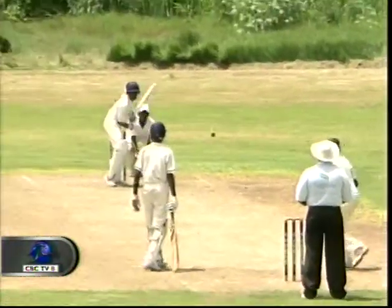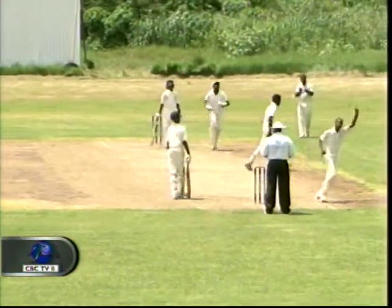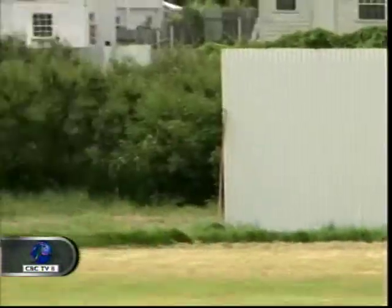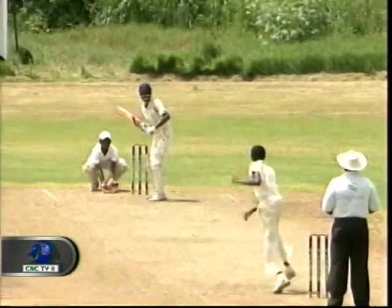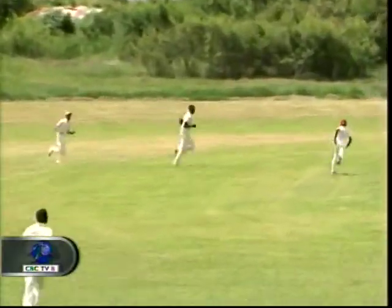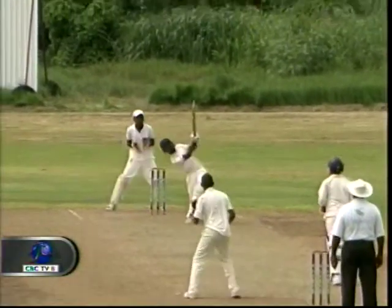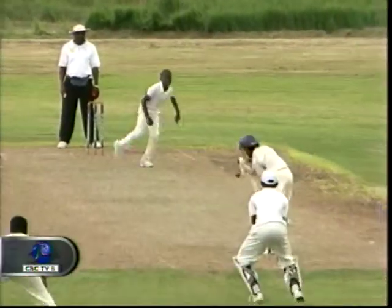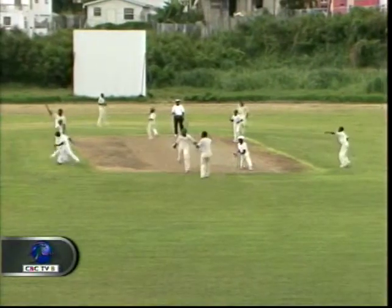Another wicket thrown away — too easy. Zidane Clark caught by York off Springer for a duck. Jolks was still there playing his shots — left leg out of the way and six big ones off Justin. But then he had to go — super catch by Maynard off Elijah Hoyt; Jolks made 22. Avery Chandler added some fire at the end of the innings, getting a maximum, but he was the last to go, run out for 17 in the final over. Combermere all out for 106.